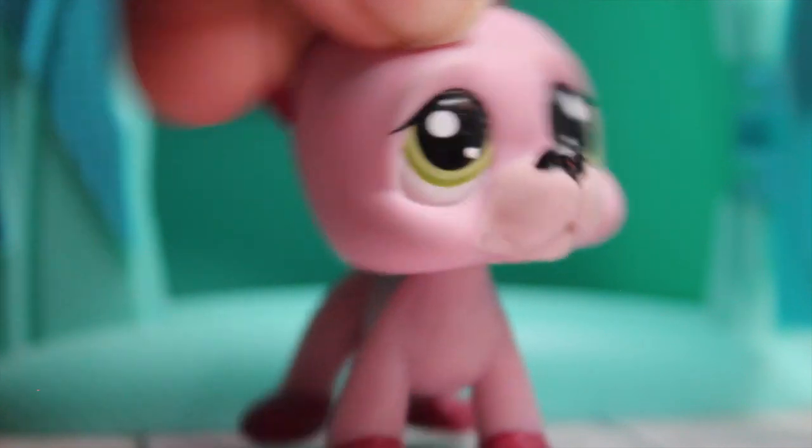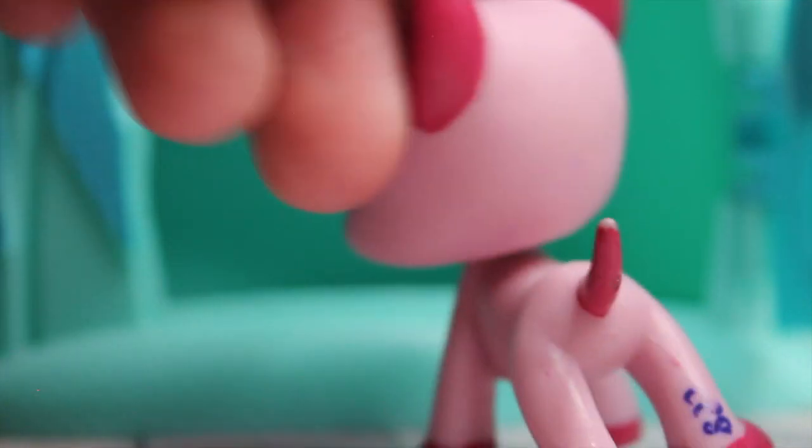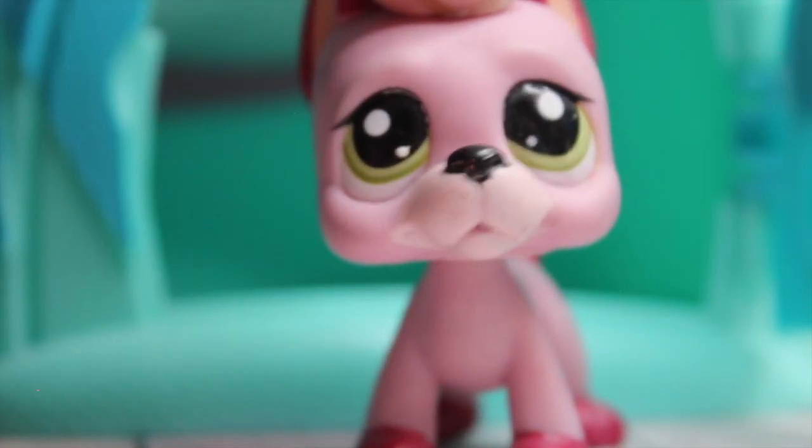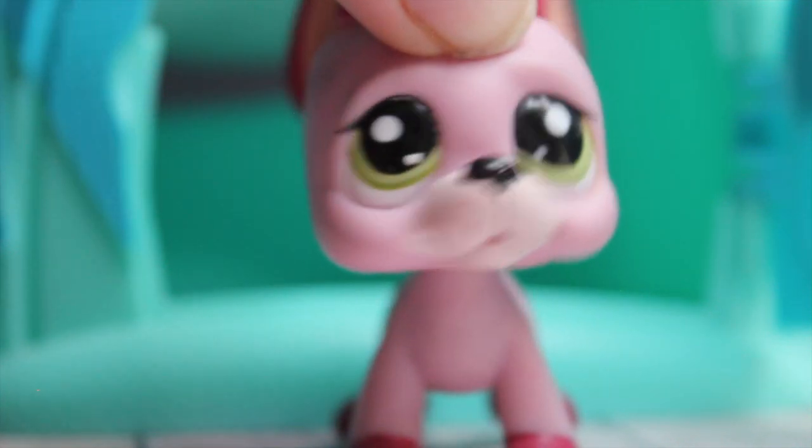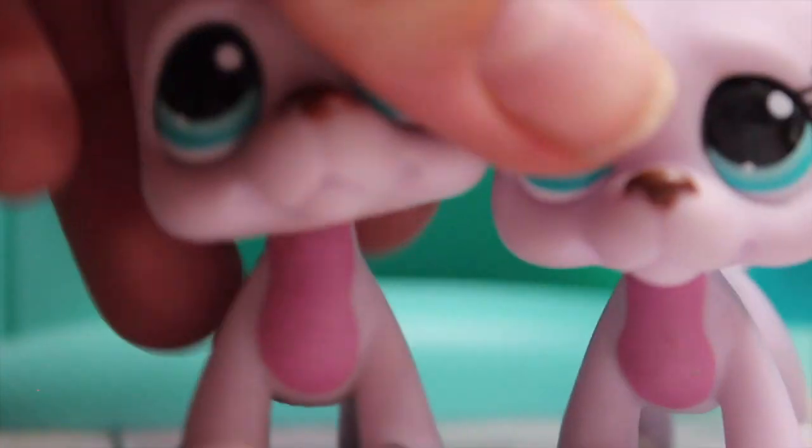Next is this pink Great Dane, which is pretty cute. It's kind of simple — I don't remember his number — but I hope to use him in more videos in the future because he's pretty cute with this backdrop.